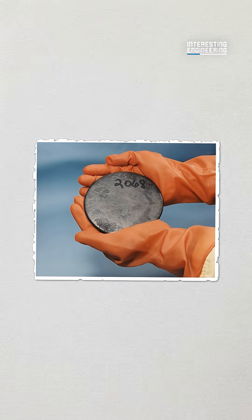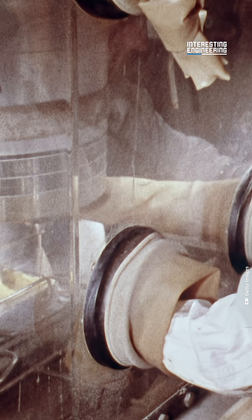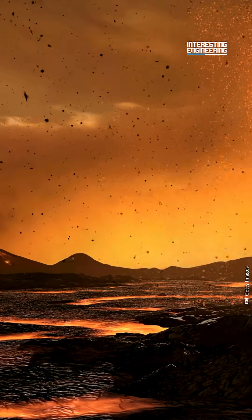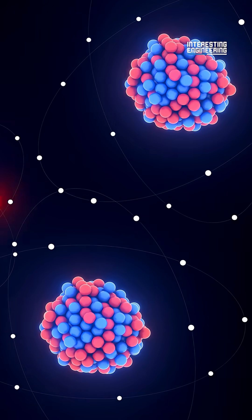There are three factors. First, the deposits needed a critical mass of U-235. U-235 is an isotope of uranium — it's the only naturally occurring fissile material, meaning it can sustain a nuclear chain reaction. 2 billion years ago, there was far more uranium in the environment than there is today. This gave the Oklo deposits enough U-235 to start a nuclear chain reaction.